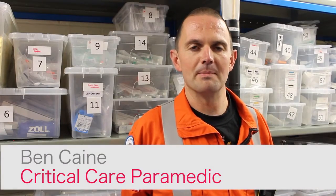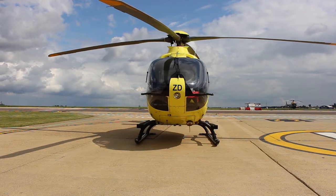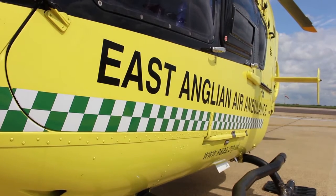Hi, my name is Ben. I'm a critical care paramedic with the East Anglian Air Ambulance. I'm based here at Norwich and I've been here for the last five years. As a critical care paramedic I have extra training in pre-hospital advanced critical care. I have a master's degree in critical care with Cardiff University.